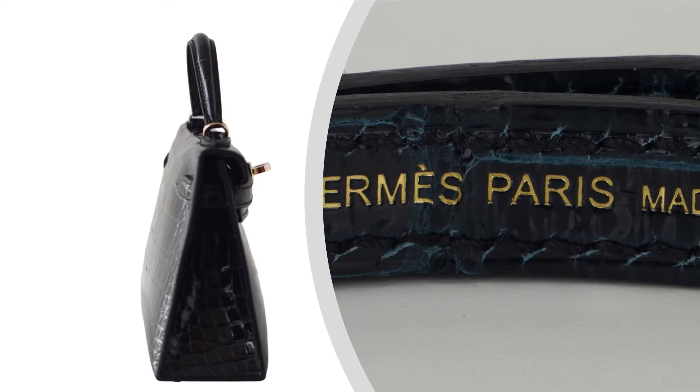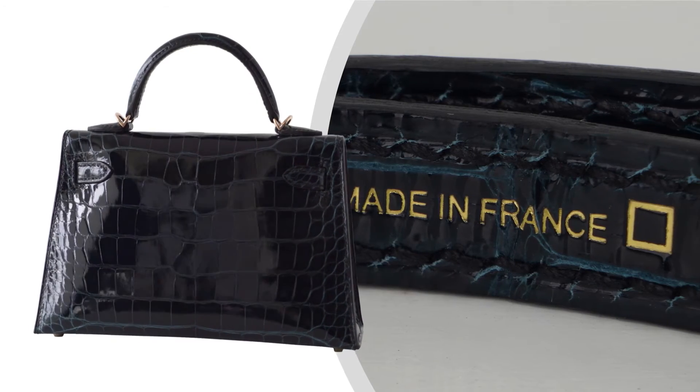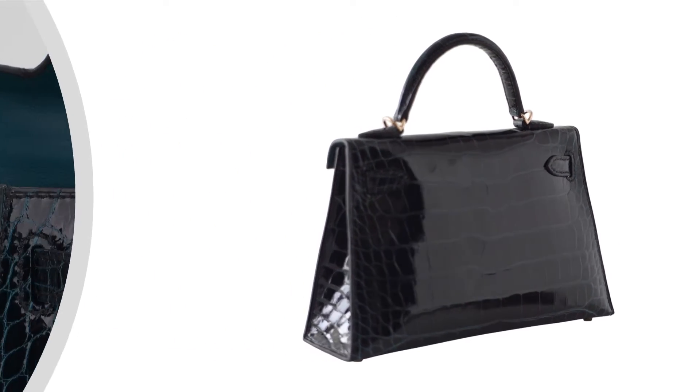As a limited edition piece, the Kelly 20 bag in exotic skin is a rare gem, a true reflection of exclusivity that stands as a coveted treasure in any collection.